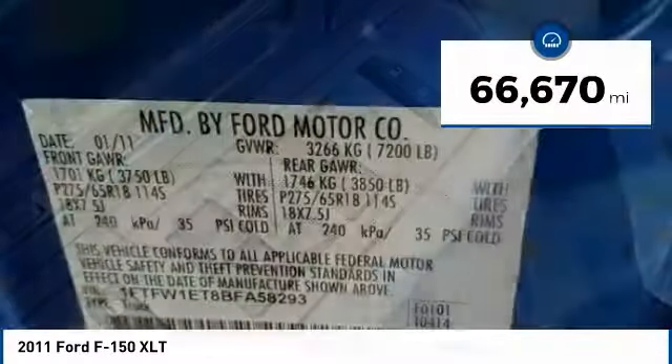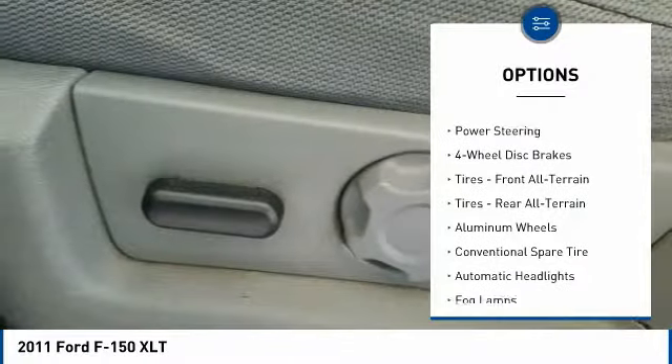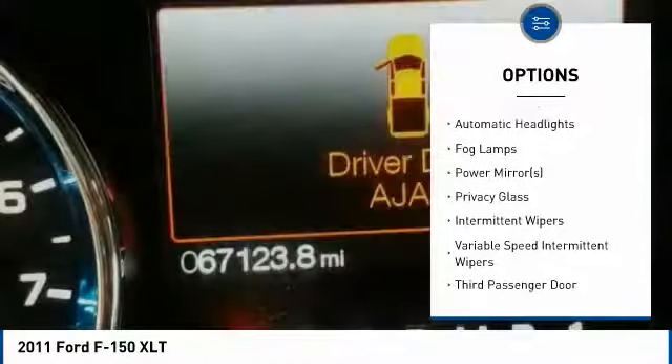This vehicle has less than 70,000 miles. Here are some of this vehicle's great options: stability control, traction control, anti-lock braking system, keyless entry, driver airbag, adjustable steering wheel.